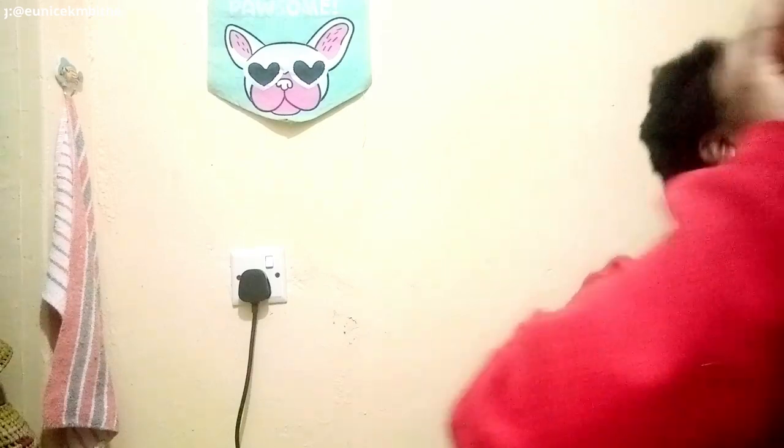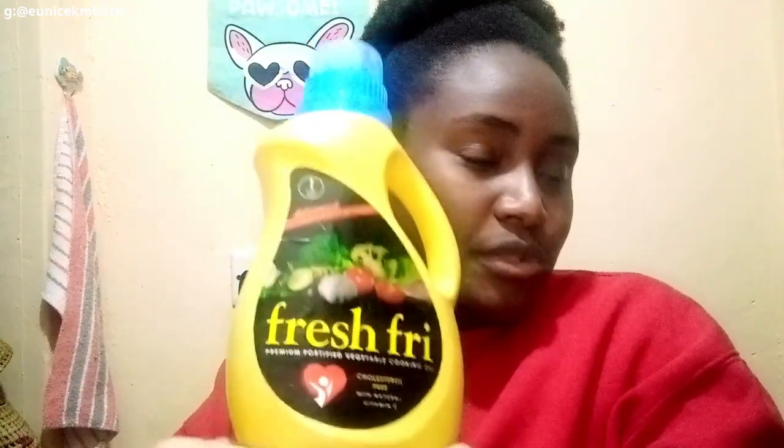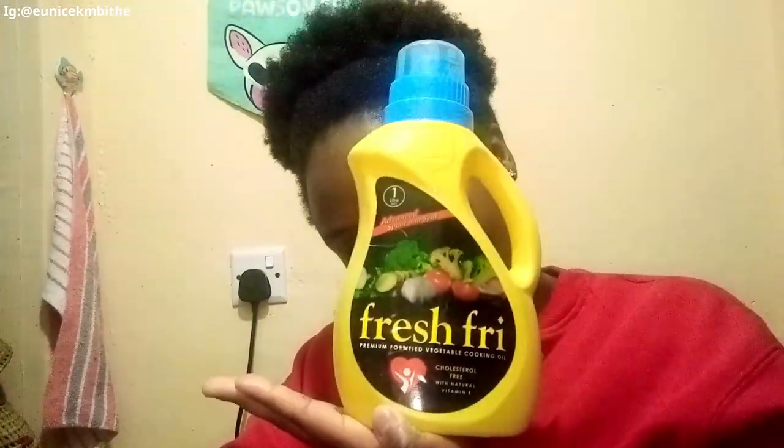I had already boiled my matumbo, so I'm just going to put the ingredients — first the cooking oil. The cooking oil I'm using is Fresh Fry. Fresh Fry, you need to sponsor me because I've been using this since I was born! I need you guys to see how I'm going to make my matumbo.